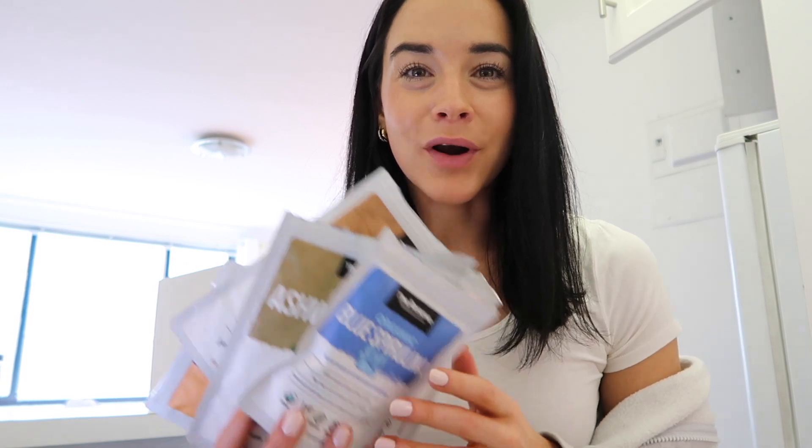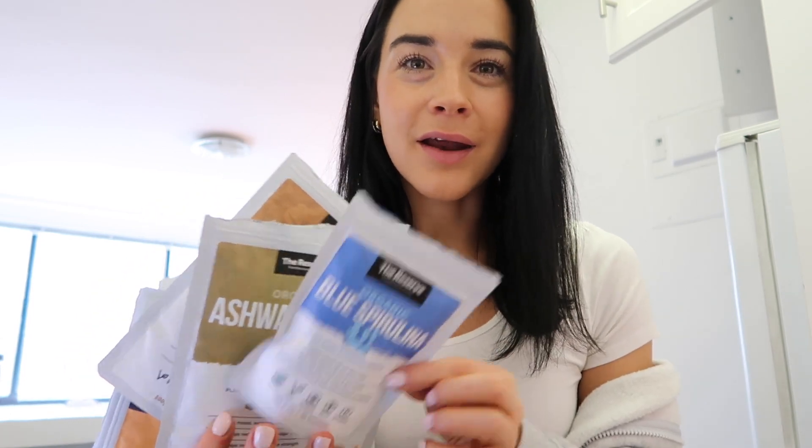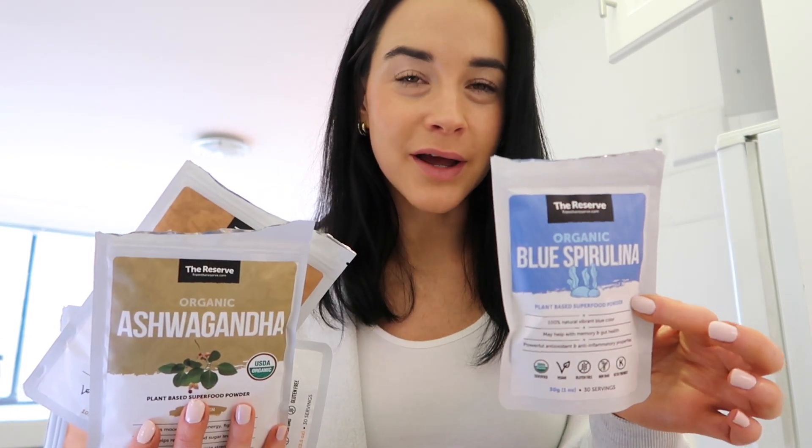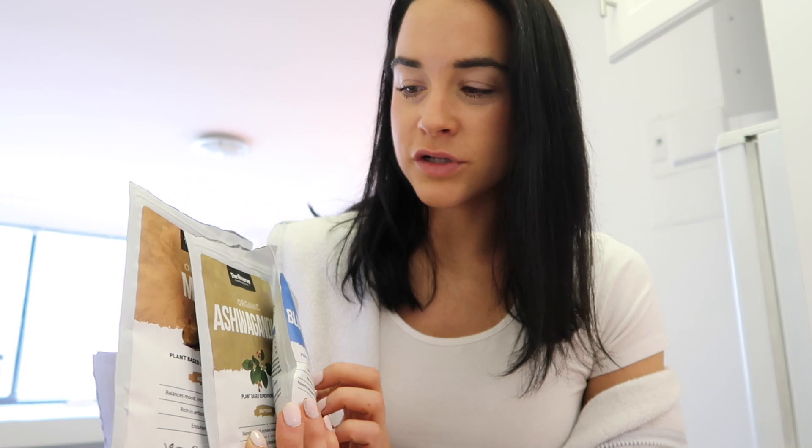I'm about to make my smoothie and I wanted to share these supplements with you guys. If you watched a recent vlog of mine, I was drinking a blue smoothie — I added blue spirulina. I've been loving this recently, so I want to share this brand called The Reserve. They are really natural, clean supplements that you can add into smoothies, coffee — really anything. It's so versatile and easy to implement into your daily routine.